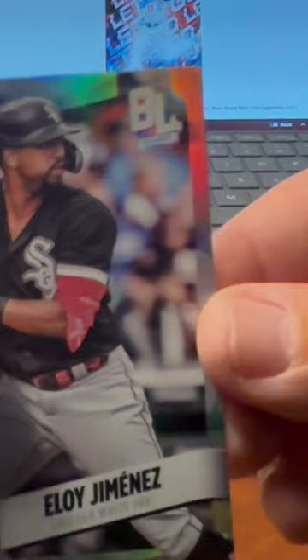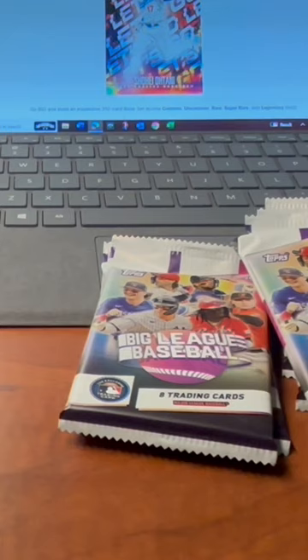To the moon — we've got Spencer Torkelson and Eloy Jimenez on the Rainbow Foil. Thanks guys, pretty good pack there. Stick with us tomorrow night and we'll open another pack. Like and subscribe and we will talk to you guys later. Thanks for coming.